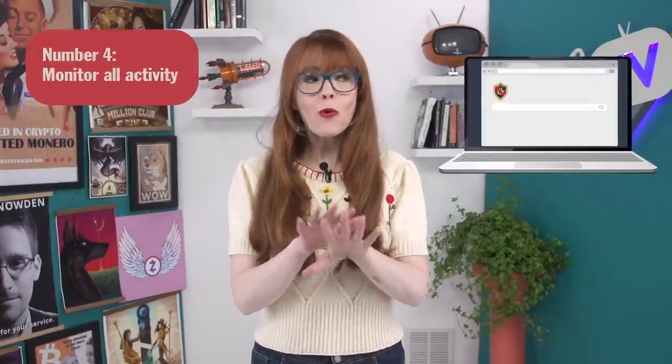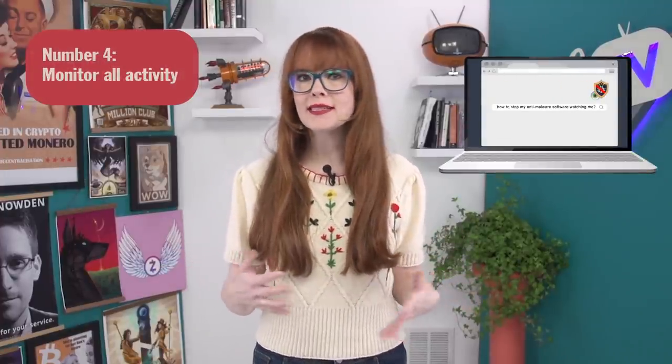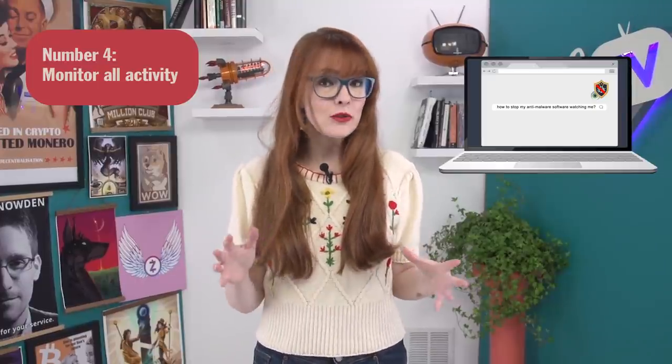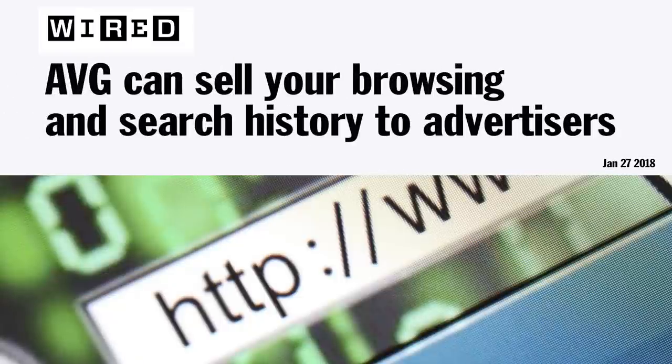Some anti-malware software monitors all your activities as a way of creating new defenses against attackers. You probably don't want to allow an anti-malware company to see everything you do on your computer. For example, in order to detect malware sent to and from your device, it needs to decrypt and analyze your HTTPS traffic — meaning the company is literally spying on your data sent over the internet, even when it's supposed to be encrypted. This data may even be up for sale depending on the company's privacy policy, and anti-virus software typically needs access to inspect every single file on your computer.